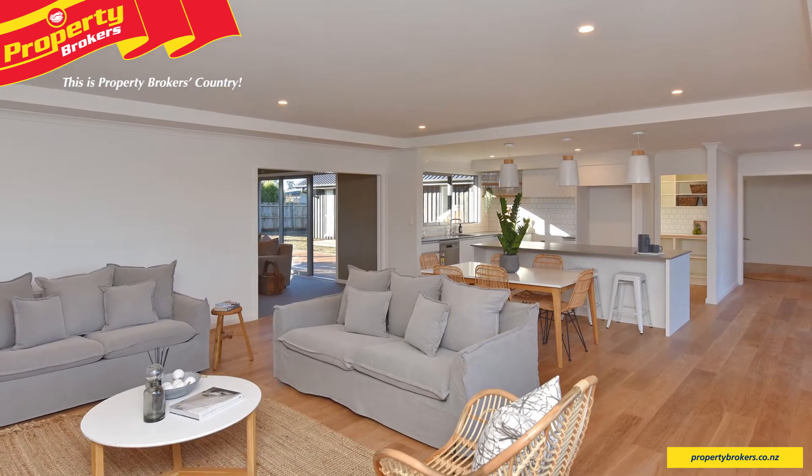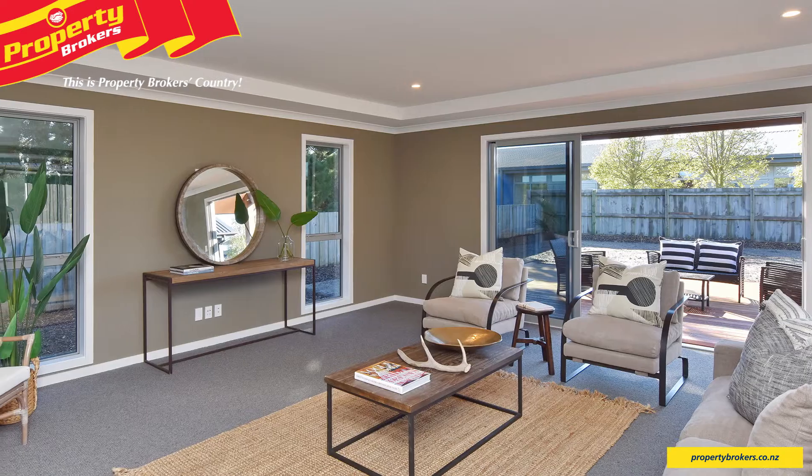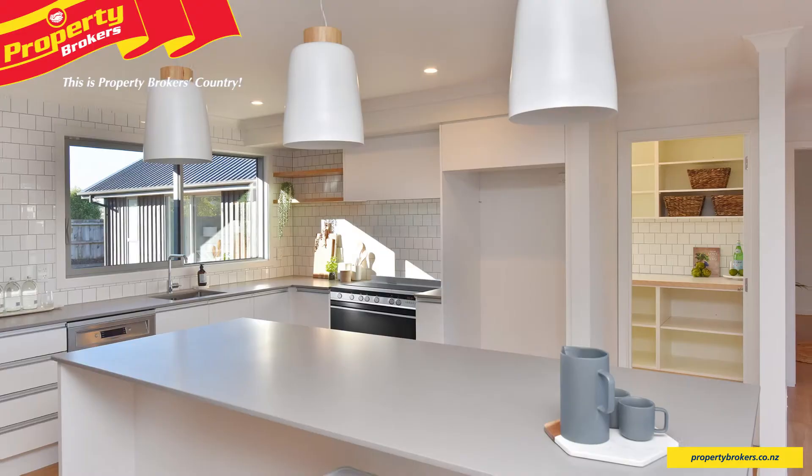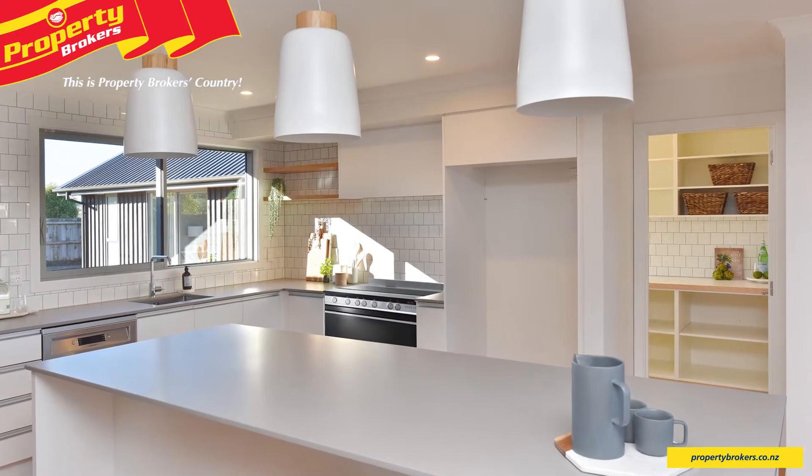14 Carrick Place features a large open plan living area with an additional separate formal lounge and a super stylish kitchen with an on-trend stone bench top and butler's pantry.